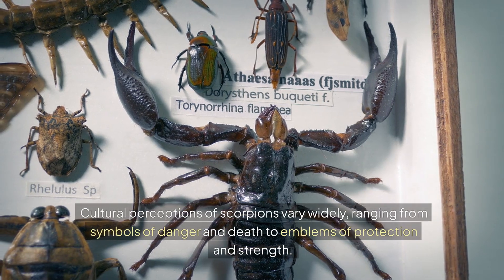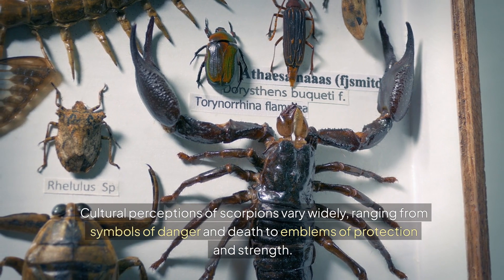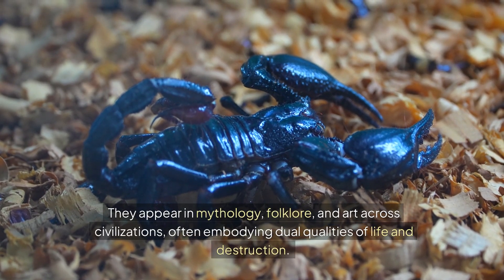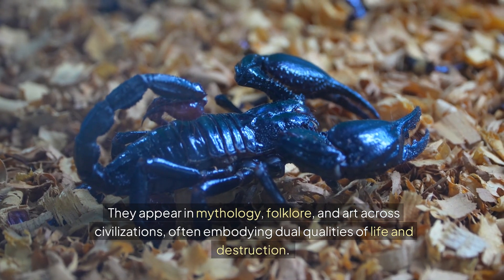Cultural perceptions of scorpions vary widely, ranging from symbols of danger and death to emblems of protection and strength. They appear in mythology, folklore, and art across civilizations, often embodying dual qualities of life and destruction.